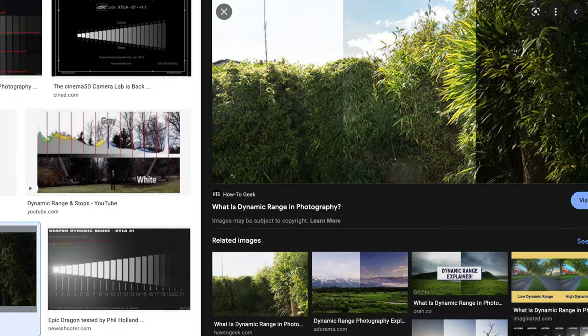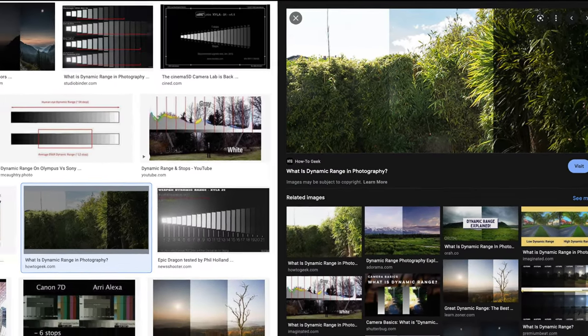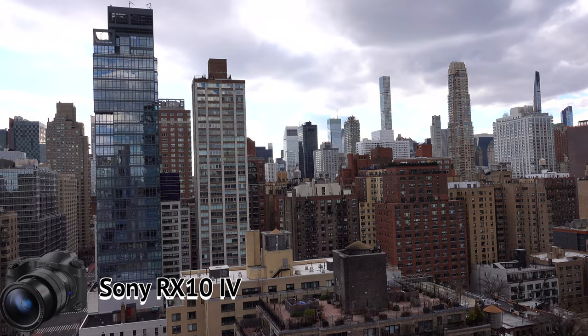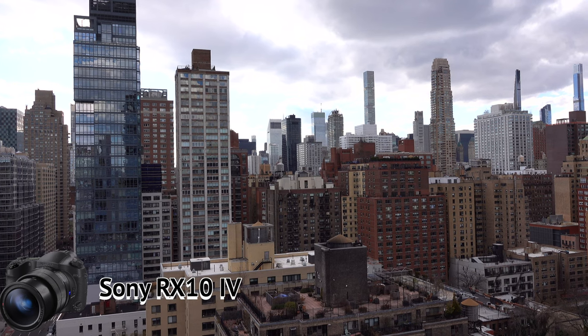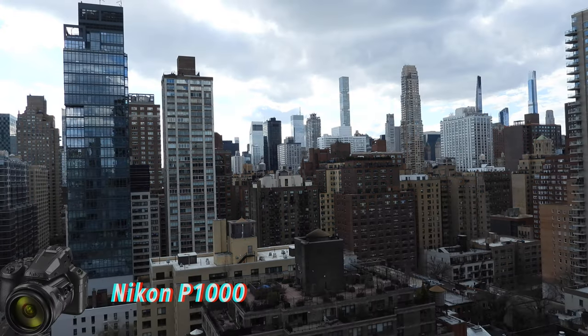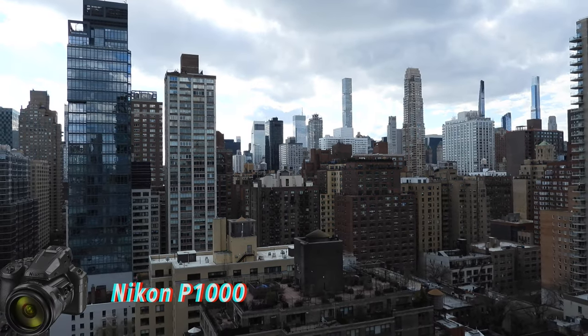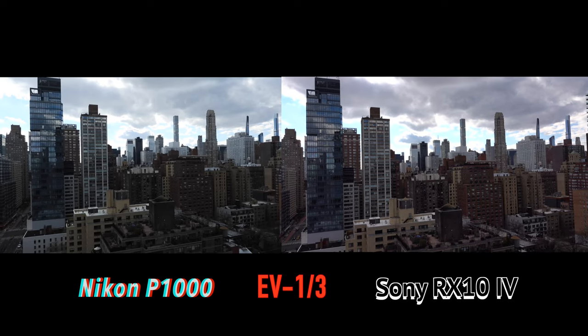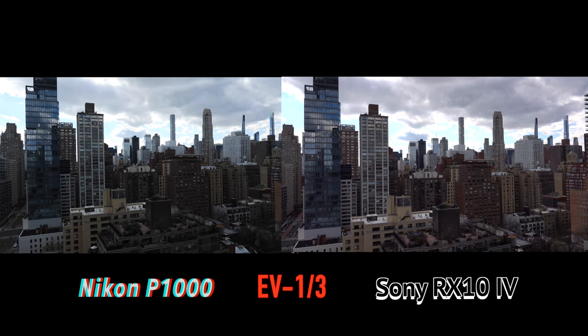Now let's go from easy lighting to tough lighting and test the dynamic range of these sensors — a bigger sensor versus a smaller sensor. This type of scene is tough to get a proper exposure with the sky the way it is while keeping the buildings properly exposed. Comparing the Sony with the Nikon, they're both fairly close in terms of exposure, with the Sony showing a little more saturation. Lowering the exposure by one-third value, the Sony is slightly better in the sky, but they're pretty close. In this test, we're going to see how sensor size might make a difference handling tough lighting situations.